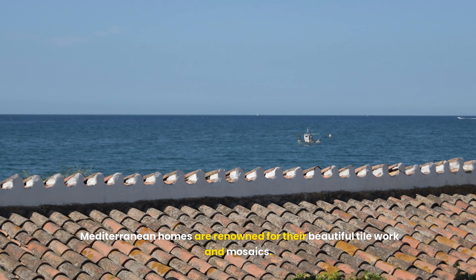The iconic terracotta roof tiles are a staple of Mediterranean architecture. These tiles, typically red or orange, are not only visually striking but also highly functional — they help to keep homes cool by reflecting the sun's rays and allow for natural ventilation through the spaces between the tiles. The distinctive curved shape of these tiles adds texture and warmth to the roofline, contributing to the overall charm of the Mediterranean aesthetic.